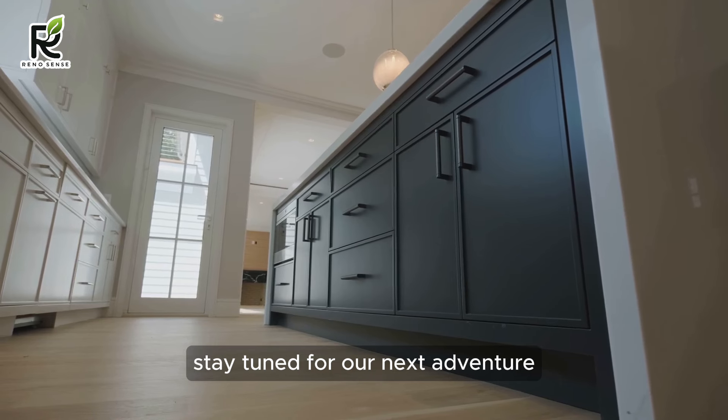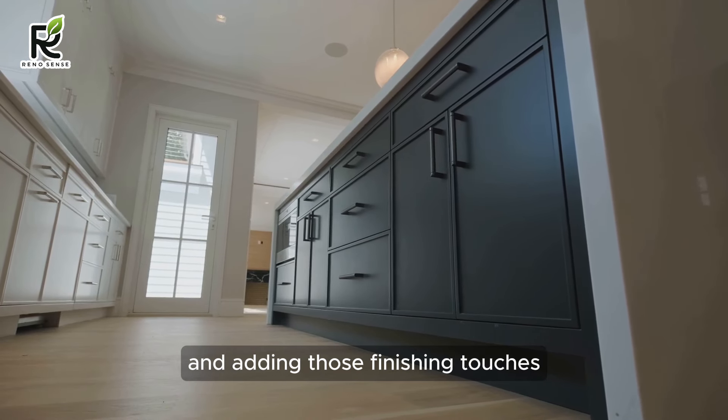Stay tuned for our next adventure — transforming your kitchen's lighting and adding those finishing touches.